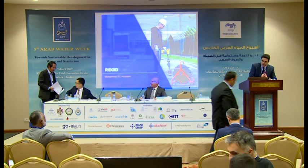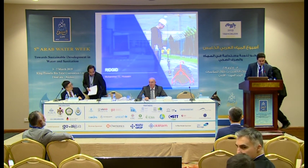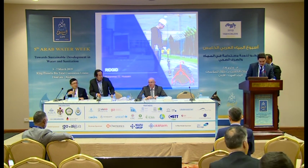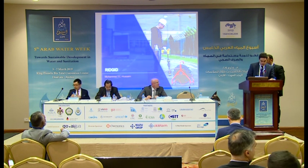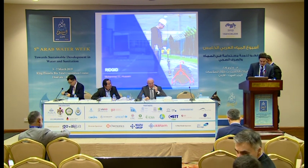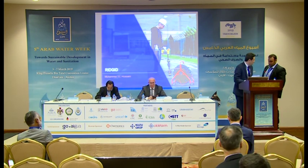Our last speaker of the session is Mr. Mohamed El-Husseini. He is the territory manager for Emerson for the area of Saudi Arabia, Jordan, Lebanon, and North Africa. He is a mechanical engineer. The floor is his.